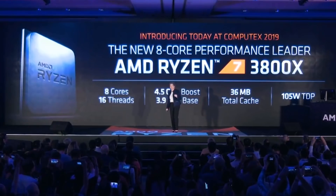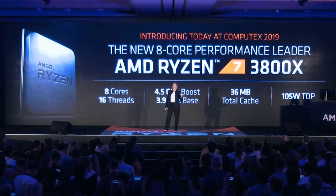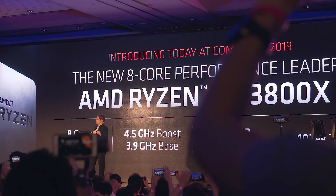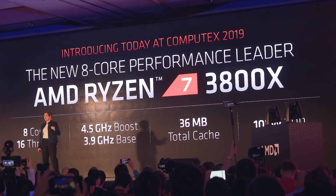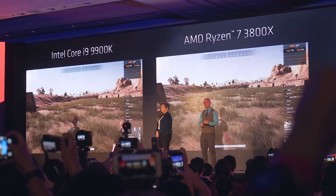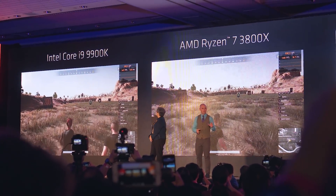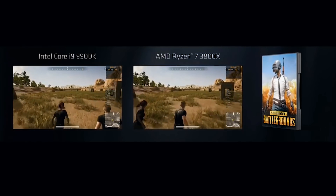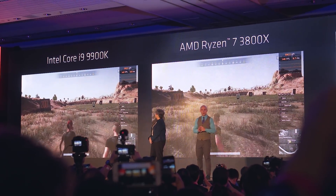Stepping it up a notch, we have the 3800X — essentially a higher-clocked 3700X, similar to what we saw with the 1700X and 1800X. The TDP is slightly higher at 105 watts with the same core count and total cache size. The boost clock is listed at 4.5 GHz, which is usually the max single-core boost. Intel's 9900K is currently the best consumer socket desktop CPU, and in gaming the 3800X was shown to match it in a PUBG walking benchmark running north of 140 FPS. High frame rate gaming is usually where AMD falls behind Intel, so it'll be great to see AMD make significant gains here.